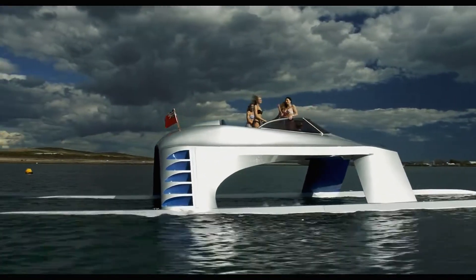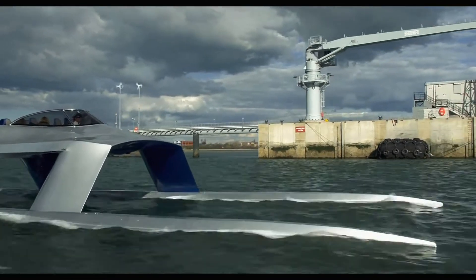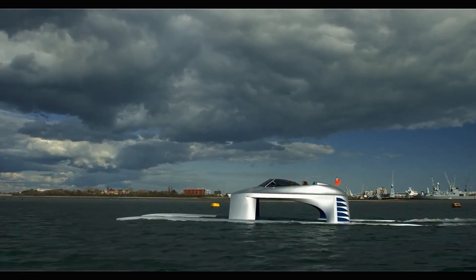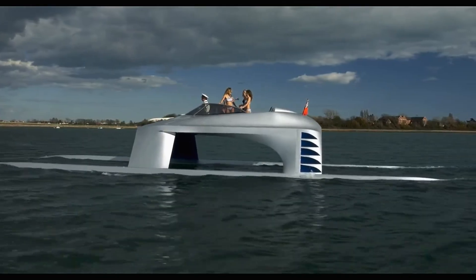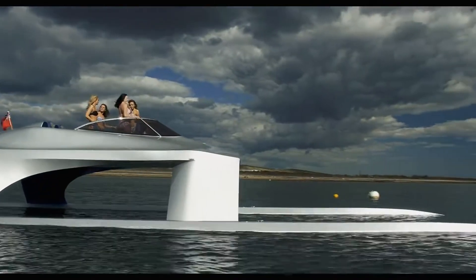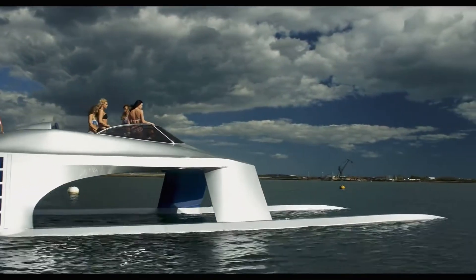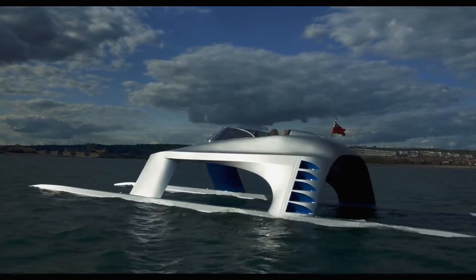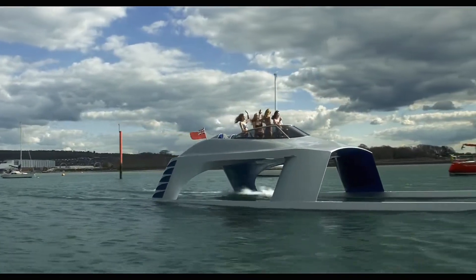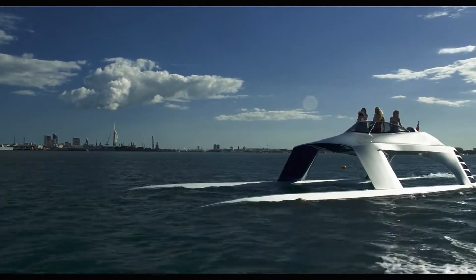The SS18 features a sleek aerodynamic exterior and a spacious, comfortable interior offering an unparalleled yachting experience. Its advanced navigation and control systems ensure precise handling and safety, making it suitable for both seasoned sailors and those new to yachting. With a price tag of 1.3 million dollars, the Glider Yachts SS18 is the epitome of modern maritime luxury, blending performance, style, and innovation.